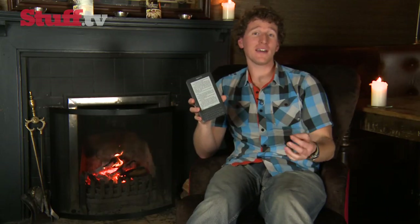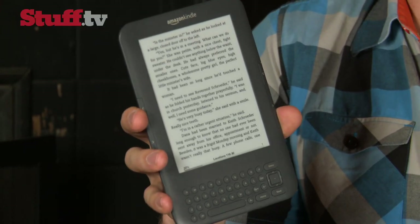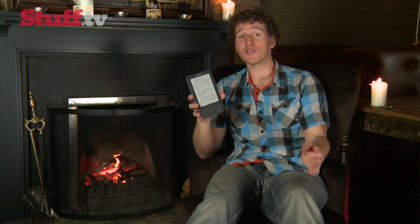But its killer feature really has to be the price. Wi-Fi and go-anywhere 3G downloading for £150, or Wi-Fi only for just £109. Now that's cheap electronic reading.